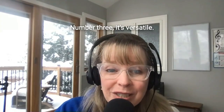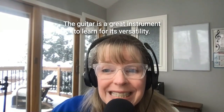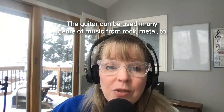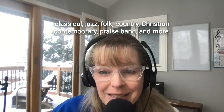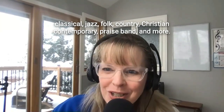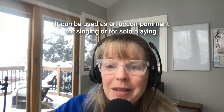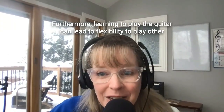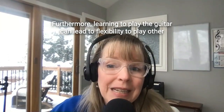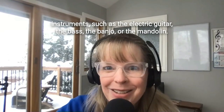Number three, it's versatile. The guitar is a great instrument to learn for its versatility. The guitar can be used in any genre of music from rock, metal, classical, jazz, folk, country, Christian contemporary, praise band, and more. It can be used as an accompaniment for singing or for solo playing. Furthermore, learning to play the guitar can lead to flexibility to play other instruments such as the electric guitar, the bass, the banjo, or the mandolin.